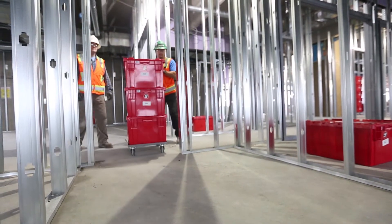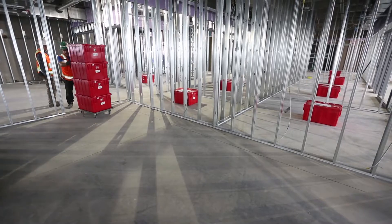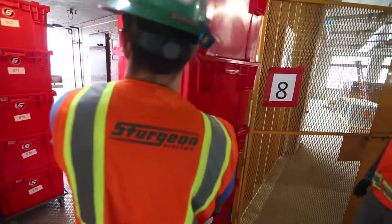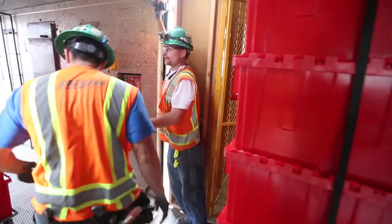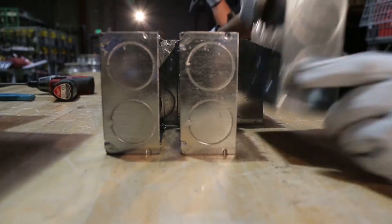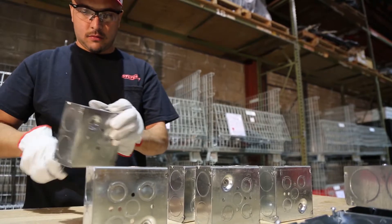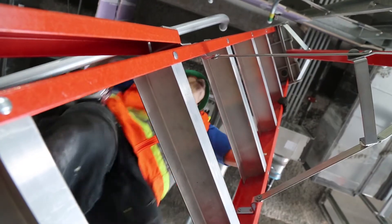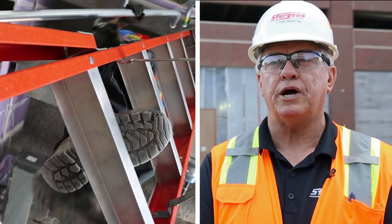Boosting productivity is a natural byproduct of Sturgeon Electric's streamlined system. We spend a lot less time looking for things, a lot less time ordering parts to get them on site, and a lot less time getting them up to the level our guys are working at — it makes for a more organized job site. The safety benefits are clear: the various electrical building blocks are constructed on a workbench instead of on a ladder or platform lift. It just helps the whole project be safer.